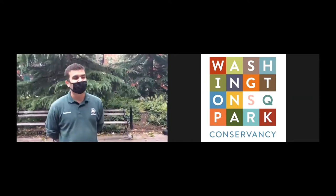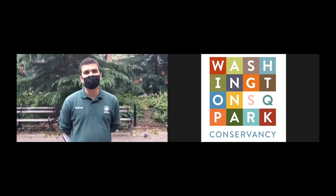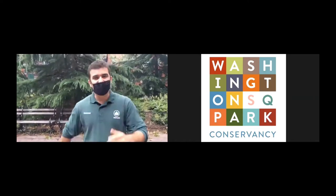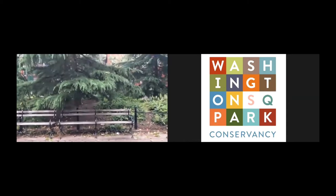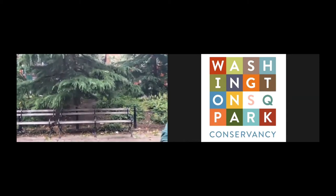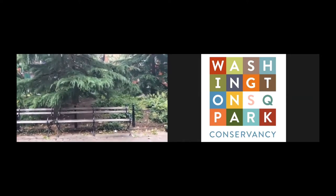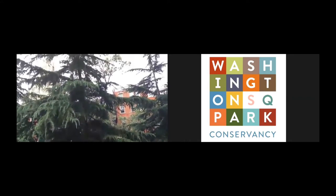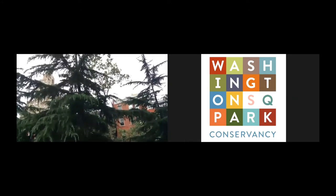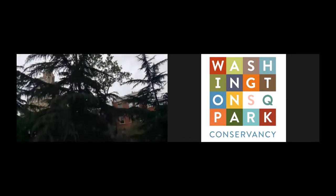Hello everybody, I'm Gee. There are some wonderful trees in the park and I'm very happy to share them with you. So let's start. This here is the Deodar Cedar. It's one of our most popular trees. A lot of people ask about them. It's a gorgeous tree. It has this pyramidal habit and these beautiful arching and pendulous branches. It's an evergreen conifer. Not all conifers are evergreen — this one is.